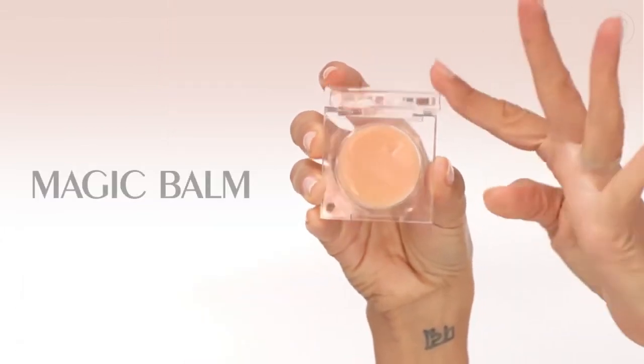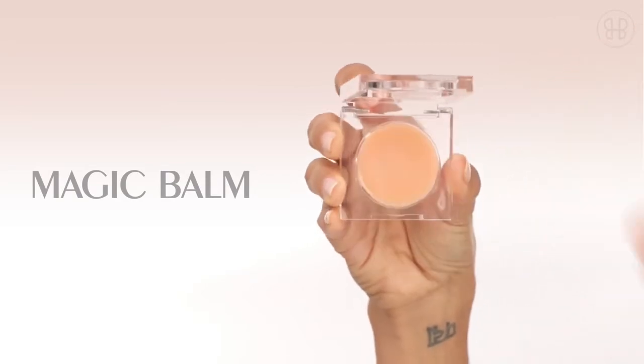Magic Balm is my be-all, end-all for all of my tricks. I put that right at the top of my cheekbone, sort of where those smile lines like to live, and just make them disappear magically.